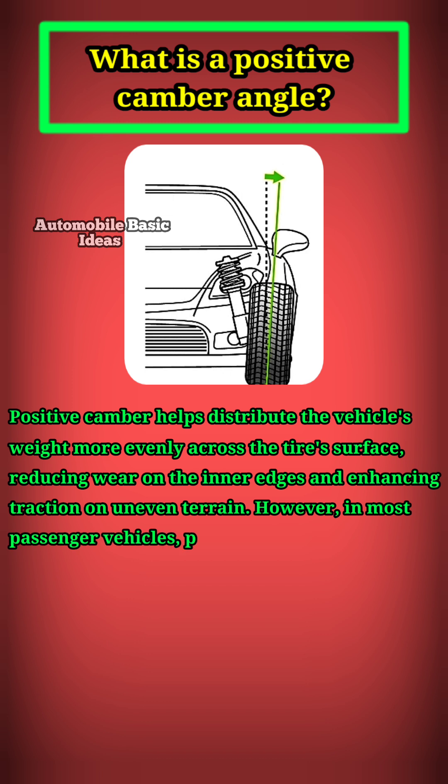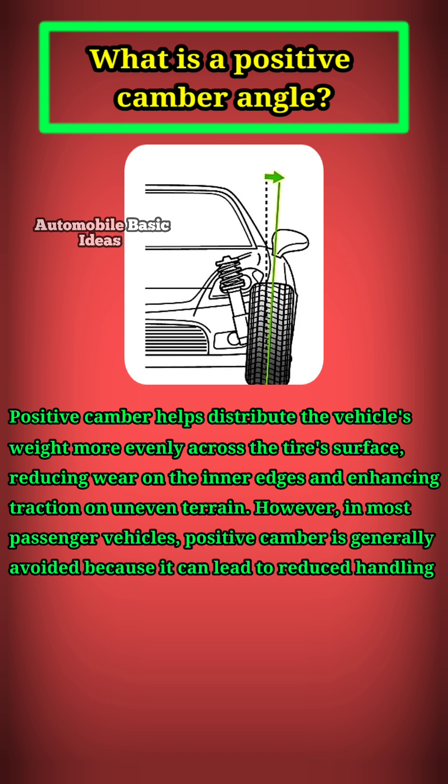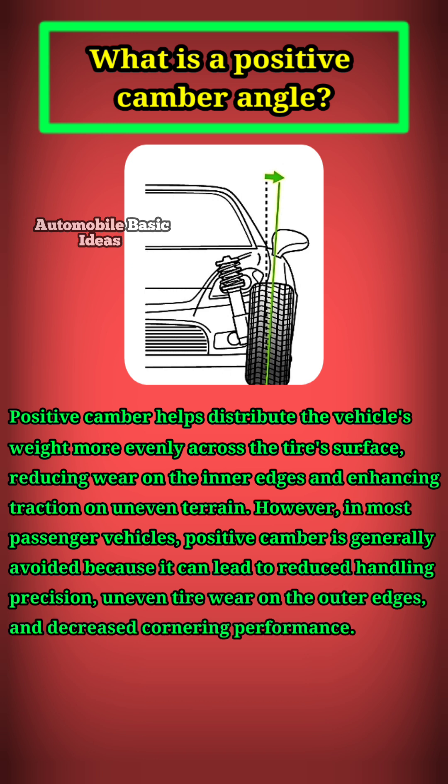However, in most passenger vehicles, positive camber is generally avoided because it can lead to reduced handling precision, uneven tire wear on the outer edges, and decreased cornering performance.